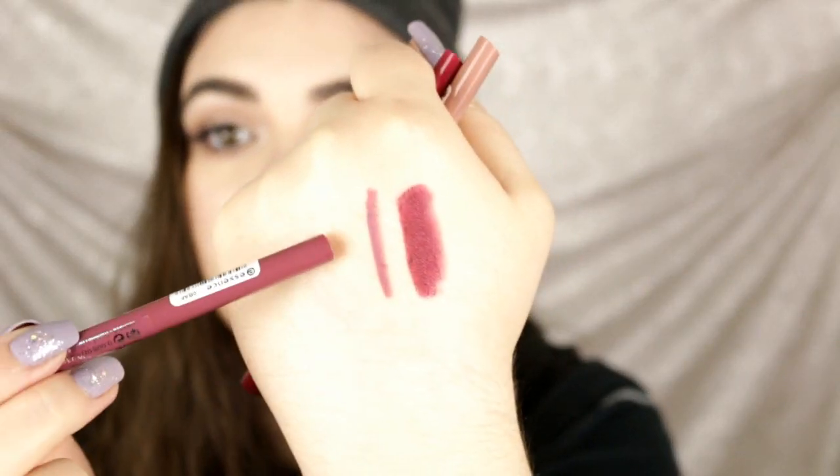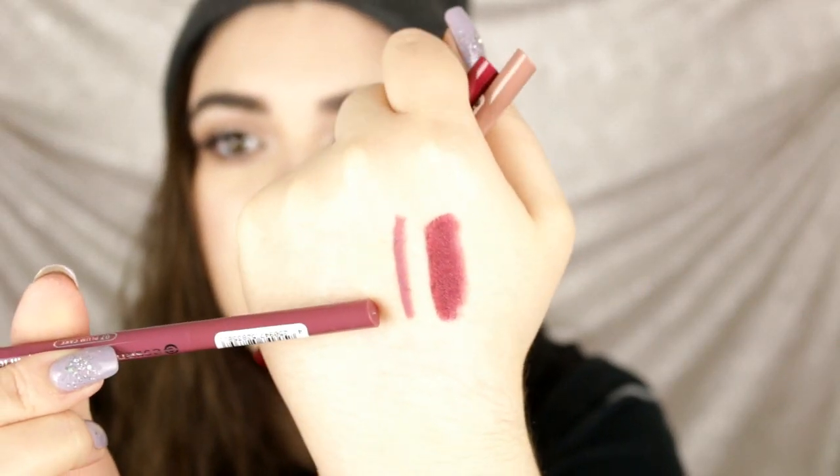I also got some lip liners. I got the shade Girl Next Door, which is a really pretty nude; Plum Cake; and A Girl's Dream — just basic nude-type colors. Let's swatch Plum Cake. The only thing I'm noticing is the caps are not great — the cap is kind of coming off. But the swatch looks really pretty. It feels like a really nice, smooth formula.